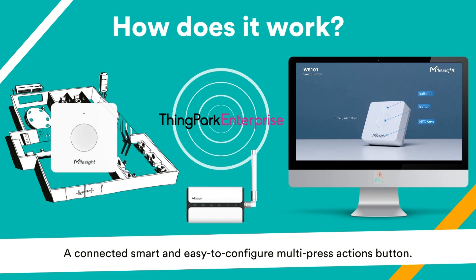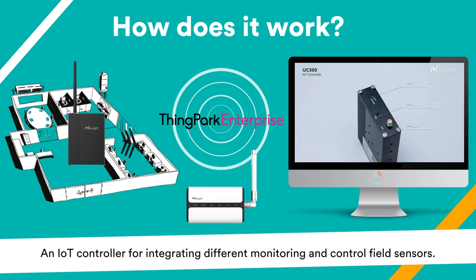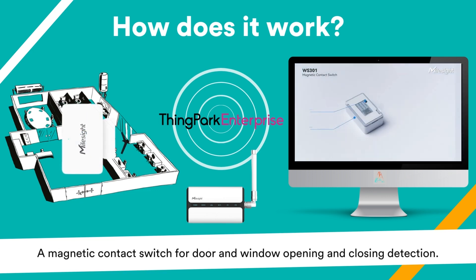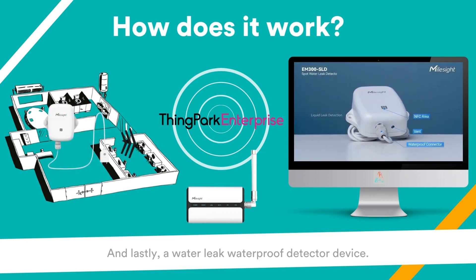A connected, smart, and easy-to-configure multi-press actions button. An IoT controller for integrating different monitoring and control field sensors. A magnetic contact switch for door and window opening and closing detection. And lastly, a waterproof water leak detector device.